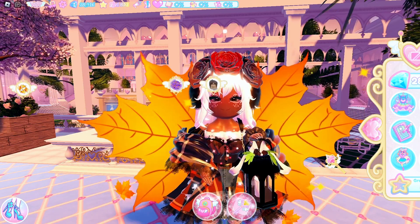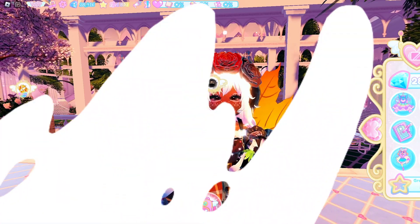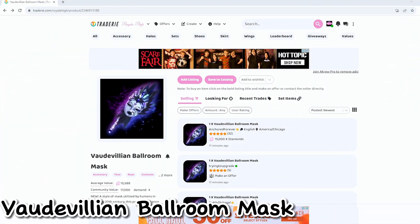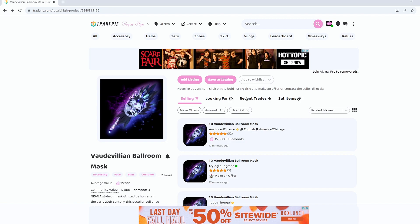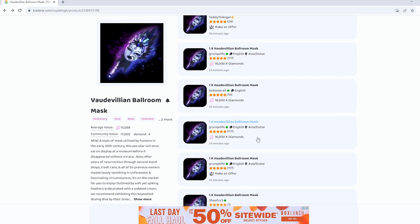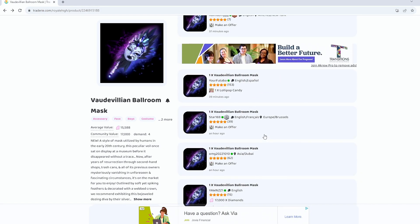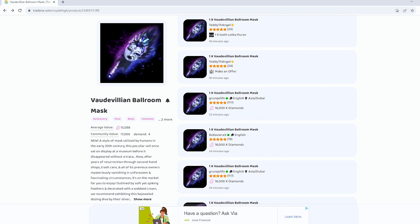What I think you guys should do is start buying the accessories for cheaper — and I'll show you how to do that right now. This is the Valde Villain Ballroom Mask, an accessory I really wanted for the Whimsy Witch set. I just found out it's being sold for 15,000 diamonds on average, which I think is a really affordable price considering how expensive many accessories in the game are.